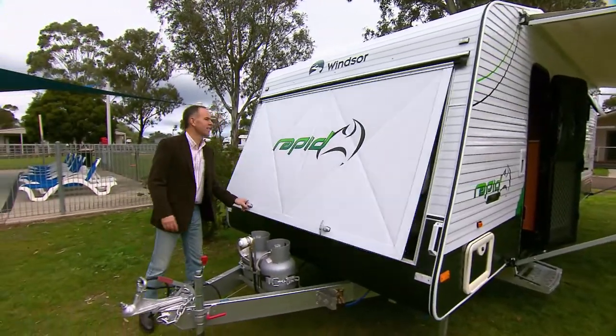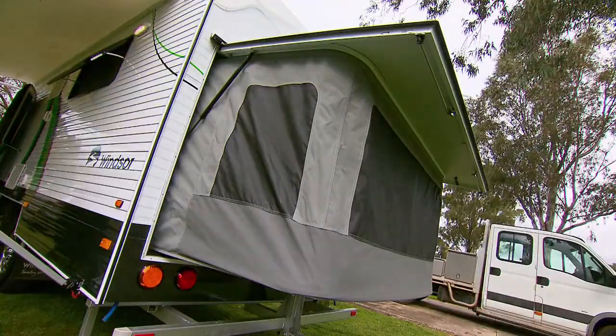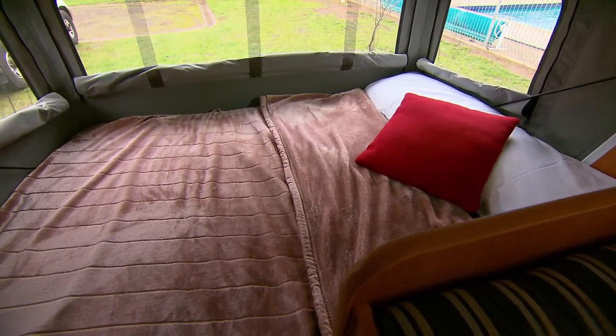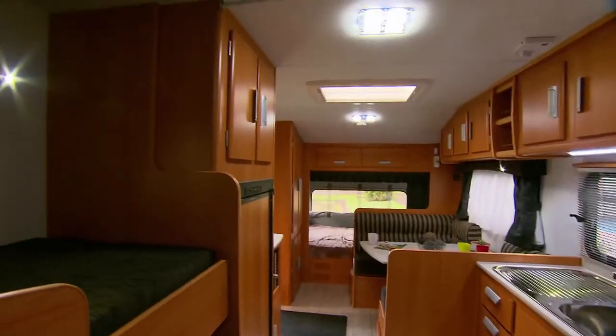One of the most notable features is the patented expandable beds at both ends of the caravan. There's a double bed at the front and a queen bed at the back, and it really opens up the space inside.